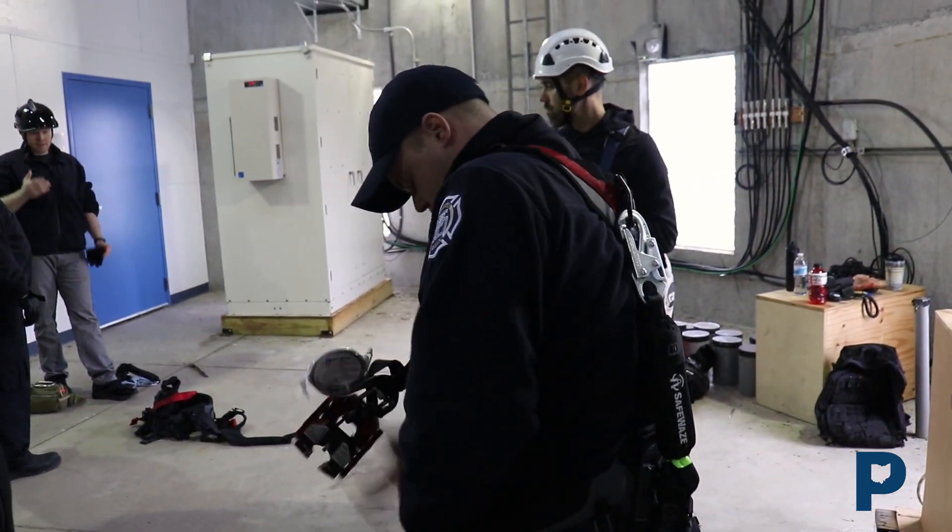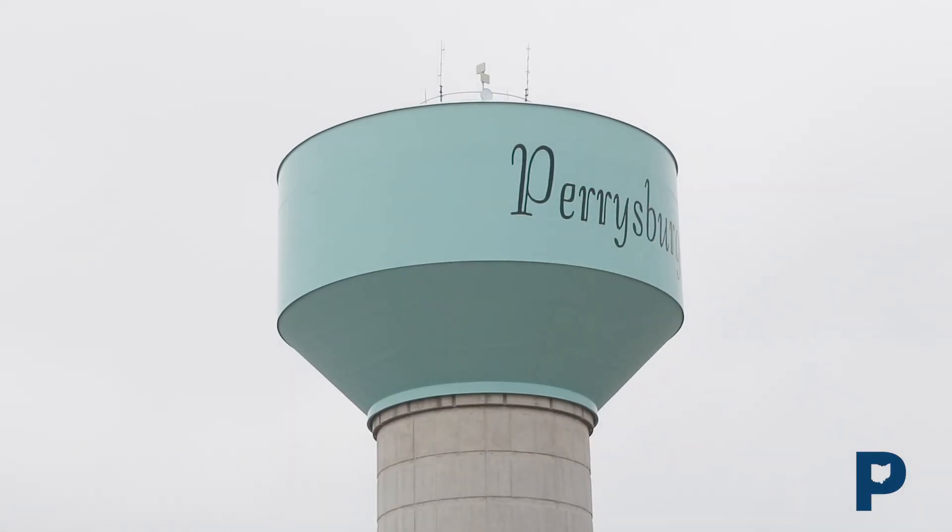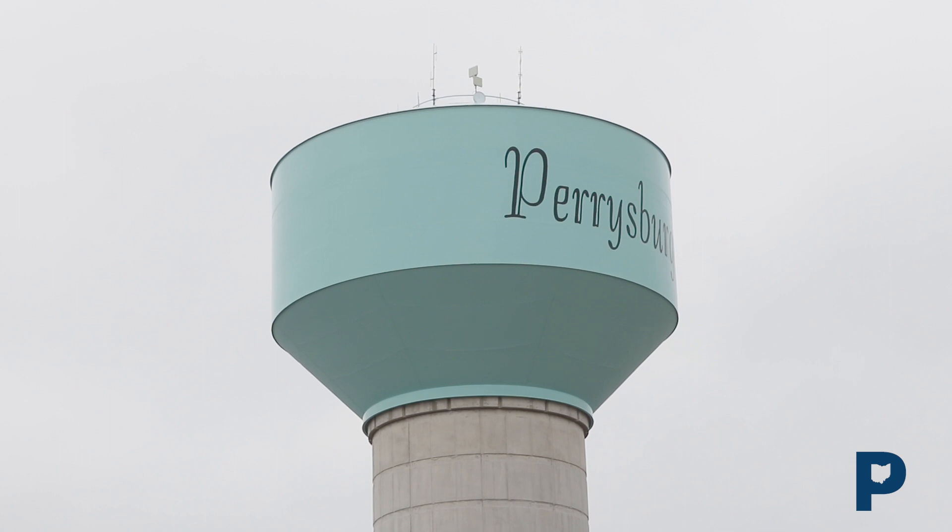The water towers are shaped like a donut, so we actually climb through the center of the water tower, which is surrounded on all sides by water, and then you just pop out from the top. Once you get up there, there's nothing but sky and a fence to keep you safe.